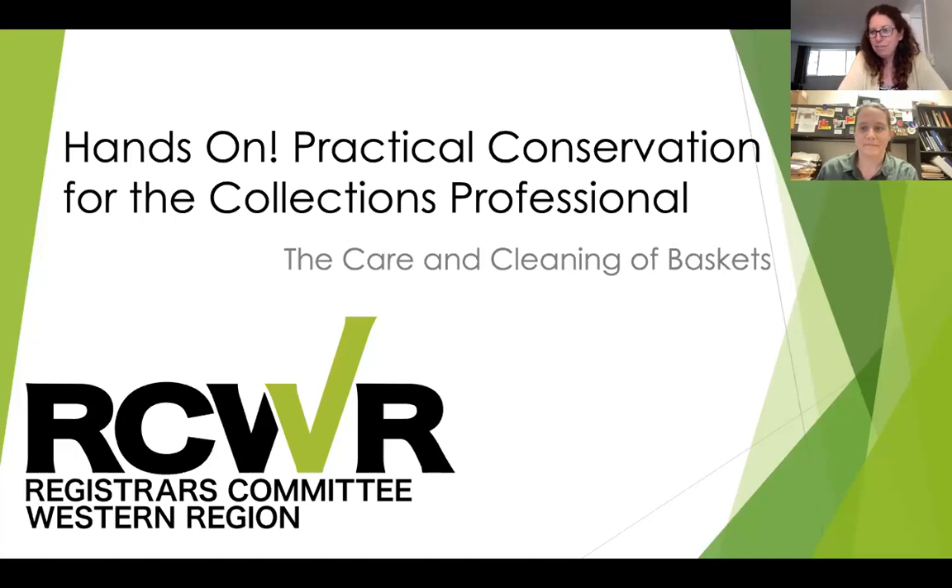Good morning, afternoon, evening, or night, depending on where you're calling in from. My name is Beth Sanders and I'm the Vice Chair of the Registrar's Committee Western Region. We are the regional affiliate of the Collection Stewardship Group of AAM, representing the nine western states. We are so thrilled to be bringing you our seventh webinar in this Hands-On Practical Conservation for the Collections Professional Series.